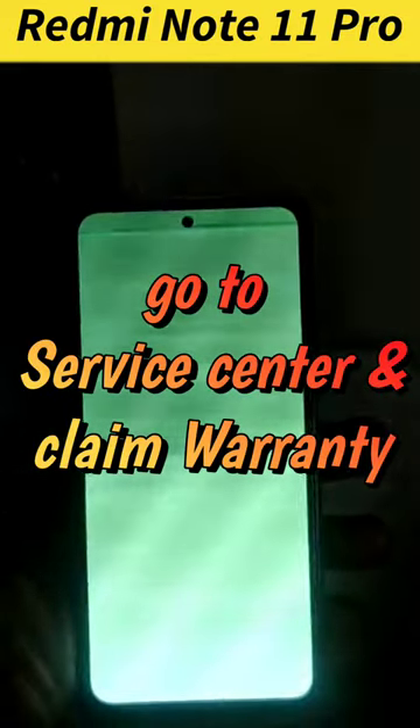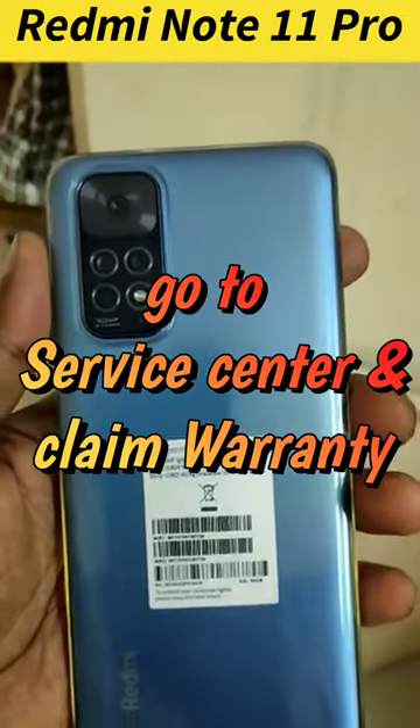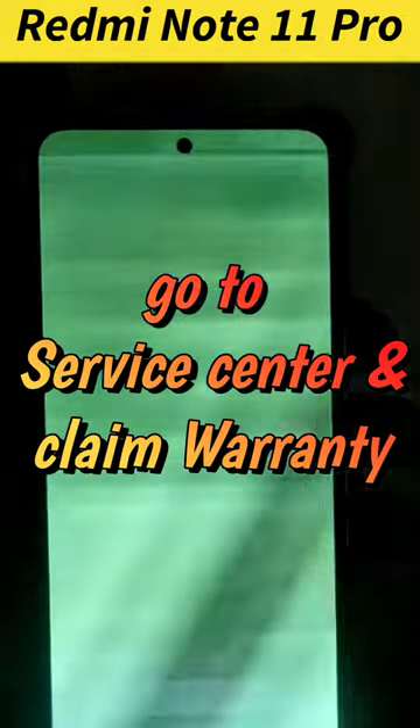In case your phone develops this problem, or in case you know someone who is having this problem, then the only possible solution is to go to the service center and ask them to repair it for free in case you are having warranty.